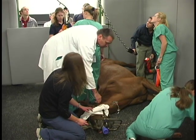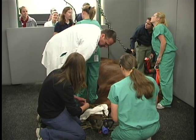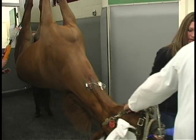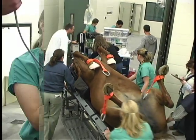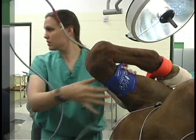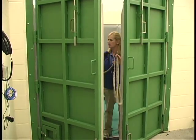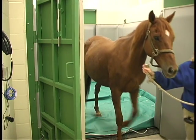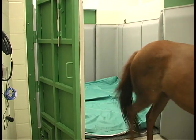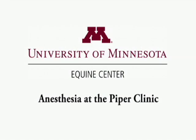We've put a lot of thought into how we've designed this facility so that the horse can very quickly and easily be moved from the induction process to get them on the surgery table, wheeled into the surgery suite, perform surgery, then wheeled straight out into the recovery stall — making it easy for us to work on the horse and also good for the horse as they go through the anesthetic process from start to finish.